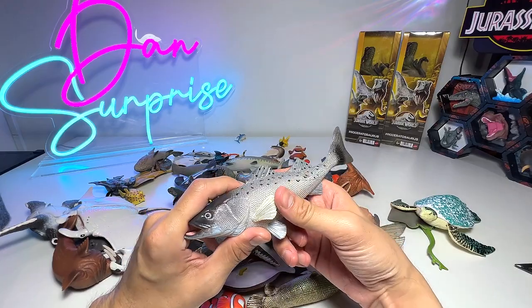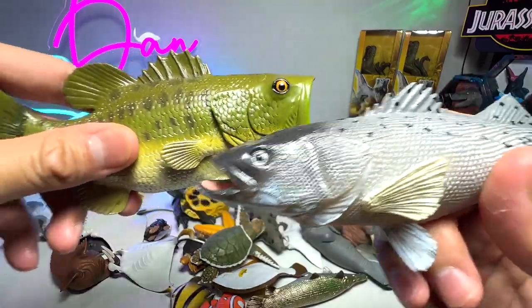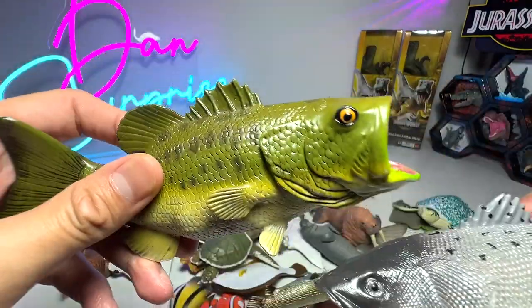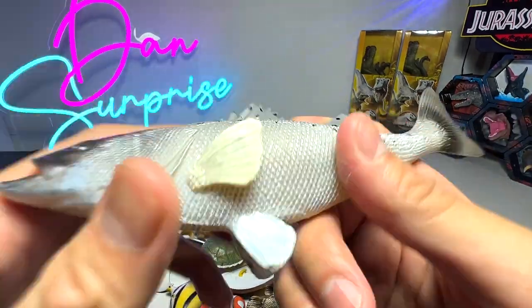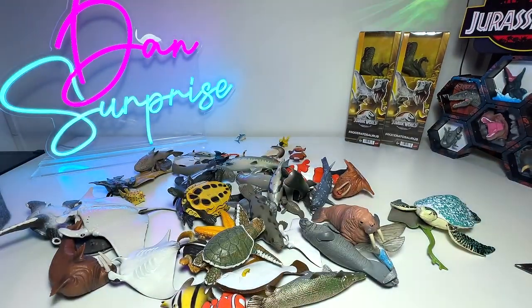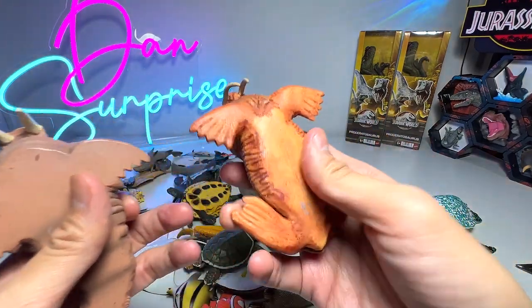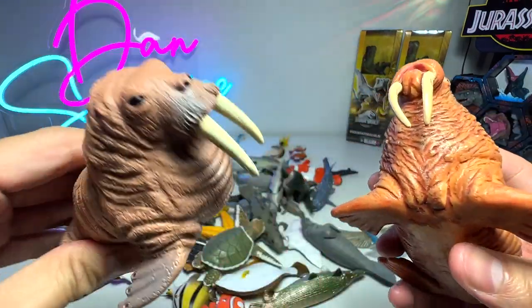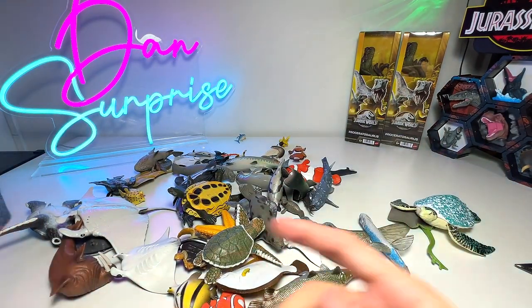This one is another bass — a silver bass. You can see the fins have similarities. This is a largemouth bass and this one is a silver bass. Here's another angler fish. We have two walrus right here — this one is actually from Safari Ltd, and this one is from Wano, a brand from Hong Kong.